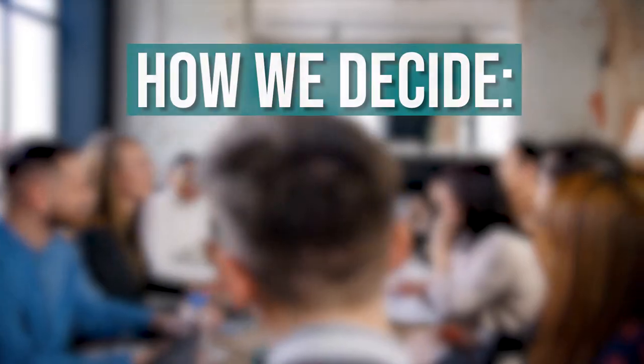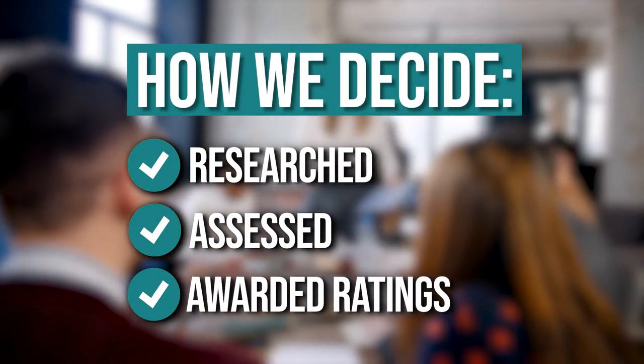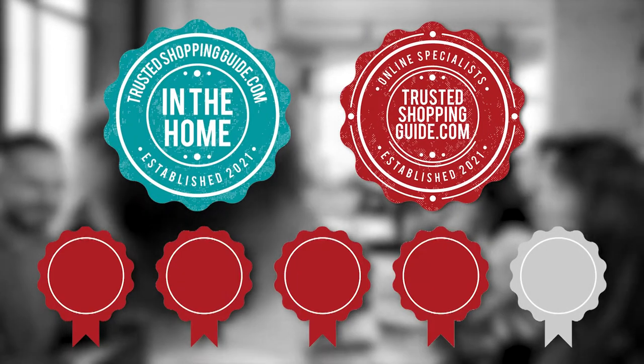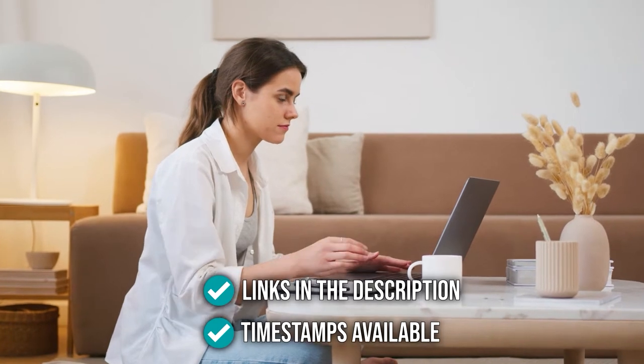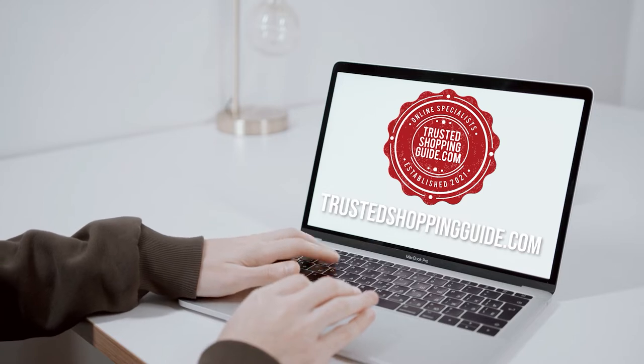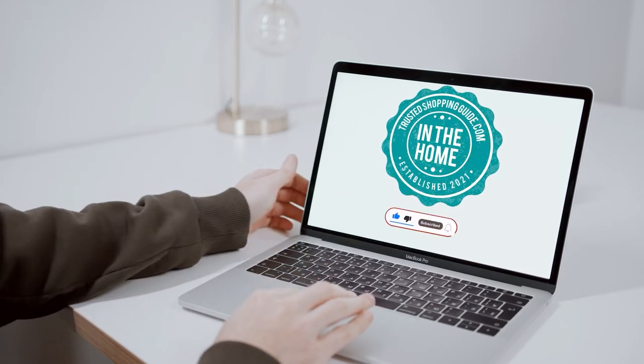The team at TrustedShoppingGuide.com has researched, assessed, and awarded ratings to all the console tables that will be presented in this video. We have selected our top-rated options for you, making it easier to decide which one to buy today. There are timestamps and direct links to the products in the description below. You're welcome to check us out on TrustedShoppingGuide.com for more of our research, or alternatively subscribe to this channel for regular updates.